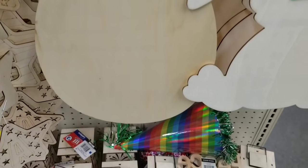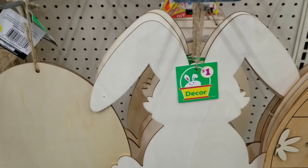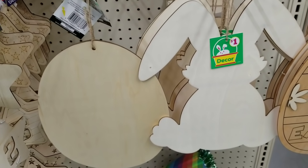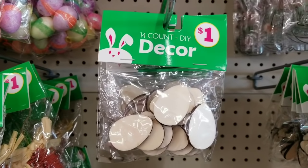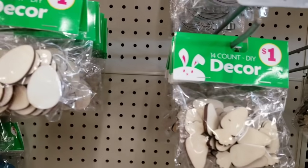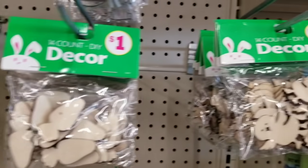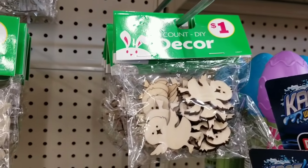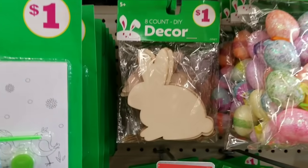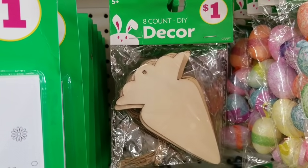They also have some plain wood pieces — the egg shape and the bunny shape — perfect to stain, paint, or design and craft with. They have little die-cut shapes for Easter too: little Easter eggs, little carrots, and little baby chicks in a 14-count package for only $1, which definitely beats the Dollar Tree. They also have the larger bunnies in an 8-pack and carrots in an 8-pack as well for $1.